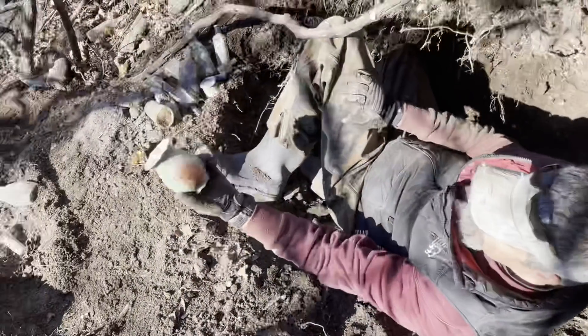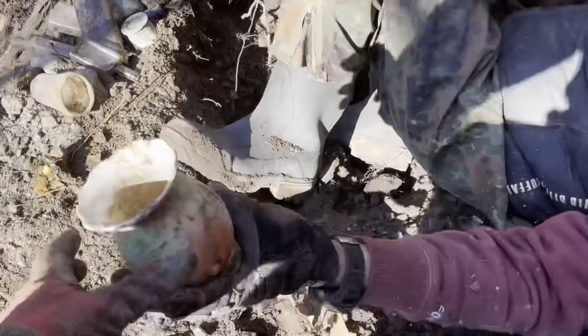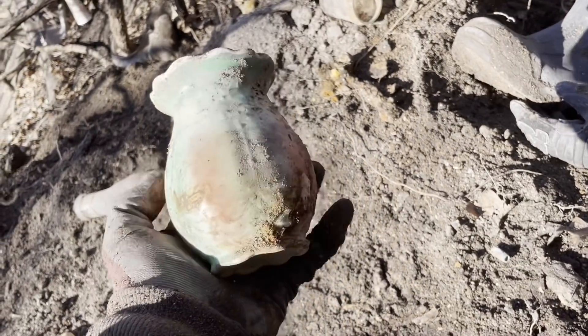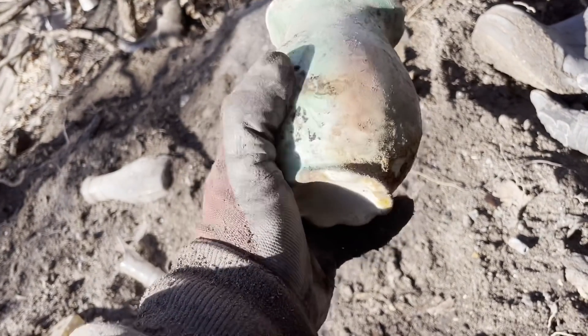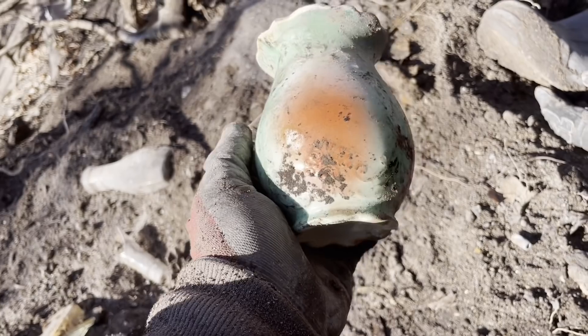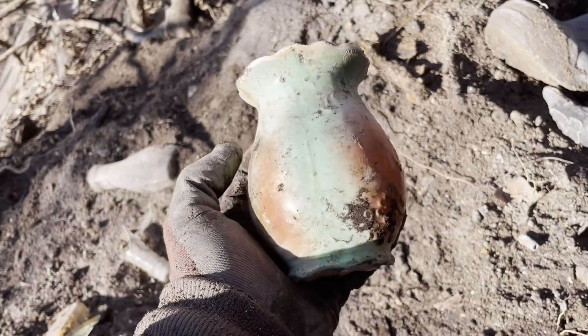Check out this little vase thing David just pulled out — real pretty, pinks and reds, and it even has some fancy on the bottom. That's really cool.